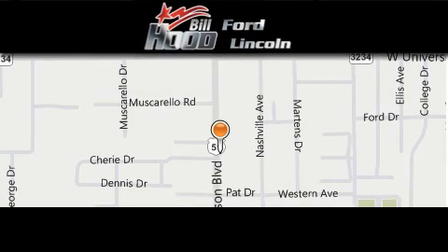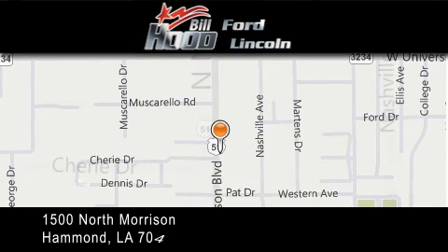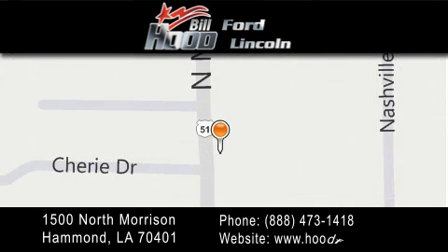Bill Hood Ford Lincoln is located at 1500 North Morrison in Hammond. Our goal is to exceed all of your expectations to ensure that you'll return for future visits.